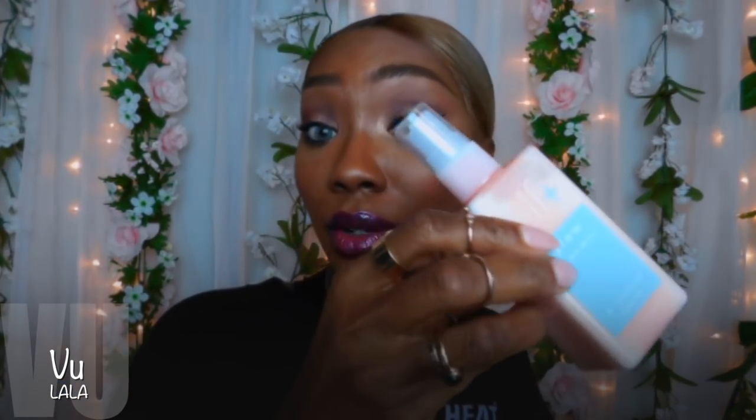Then I got the ELF Plus Glow Dewy Mist — the coconut and argan oil one. It did not come in a box, it literally just came like this. The coconut water-infused facial mist hydrates and refreshes makeup, leaving your skin with a dewy glow. Hydrating ingredients — hyaluronic acid and argan oil — help plump and nourish the skin.